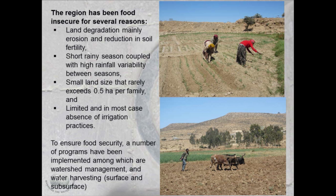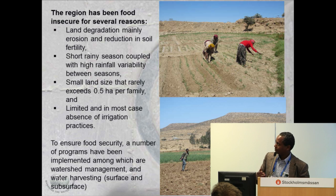It has been food insecure for a number of reasons. Land degradation — the land has been utilized for over 2,000 years. The rainfall is very short and varies every year — the rainy season is variable not only locally but also seasonally. The land size is very small, often less than 0.5 hectare. More than 60% of farmers have a quarter of a hectare. With this small, highly degraded land, there was very limited irrigation.